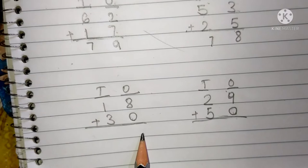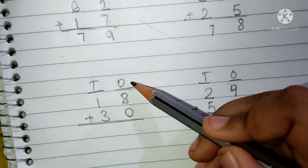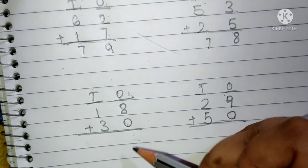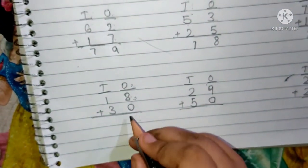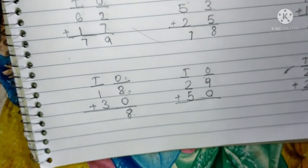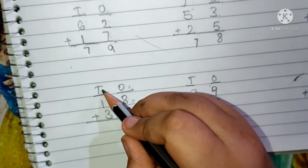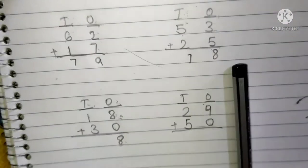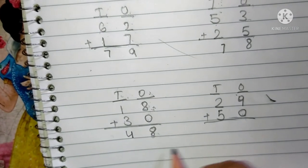The next one is 18 plus 30. This is the 10's place and this is the 1's place. 8 and 0 are in the 1's place. First we have to add the 1's place digits. 8 plus 0: the number which is added by 0 will be that number, so 8 plus 0 is always 8. We have to write here 8. 1 and 3 are present in the 10's place. Keep 1 in your mind and 3 fingers up. After 1: 2, 3 and 4. We have to write here 4. The answer will be 48.